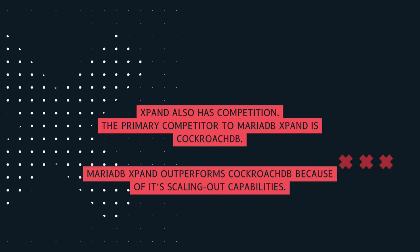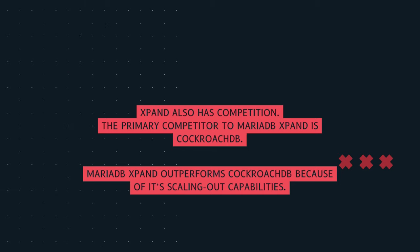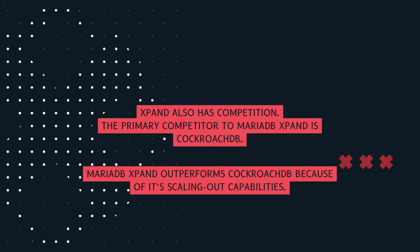It is said that MariaDB Expand outperforms some of its competitors including CockroachDB, because they are CPU-bound and limit the number of available threads. MariaDB Expand is a scale-out solution and growing the cluster to more nodes should help you overcome this problem.